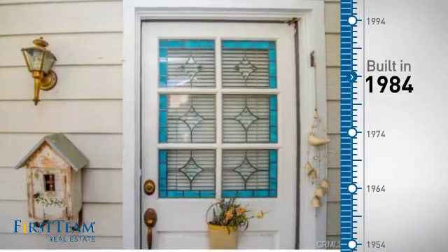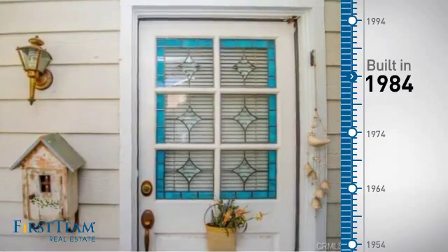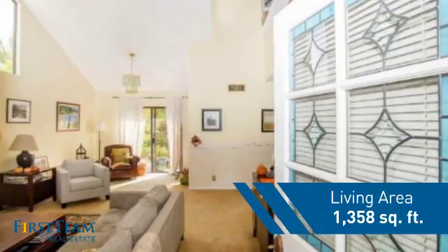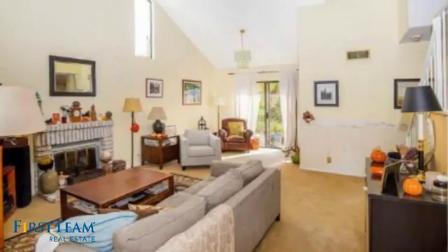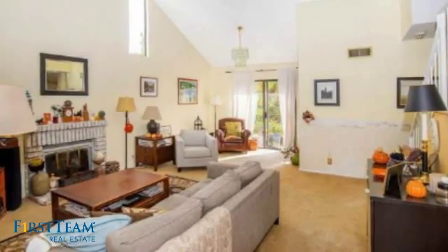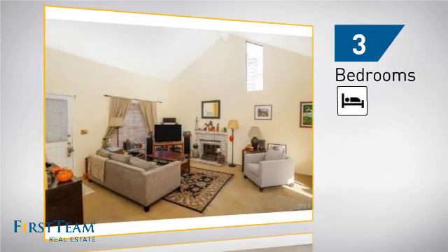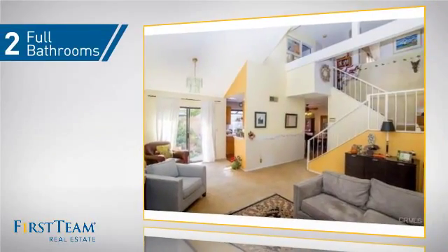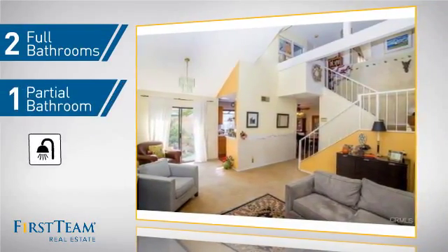This property was built in 1984 and features over 1,300 square feet of living space, giving you a spacious layout to play host or kick back and relax after a long day. Inside, you'll find three bedrooms, so everyone has a private space to come home to, as well as two full bathrooms and one partial bathroom.